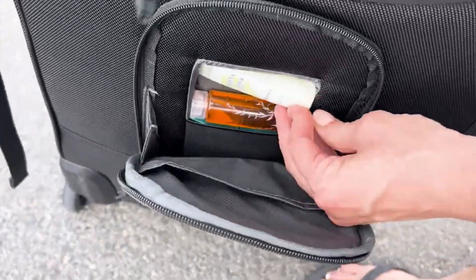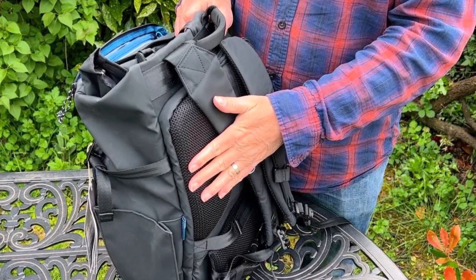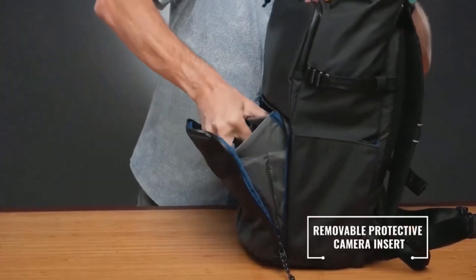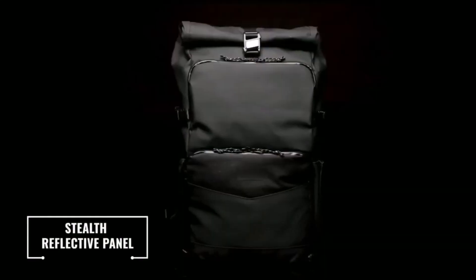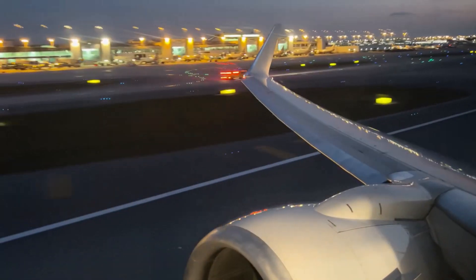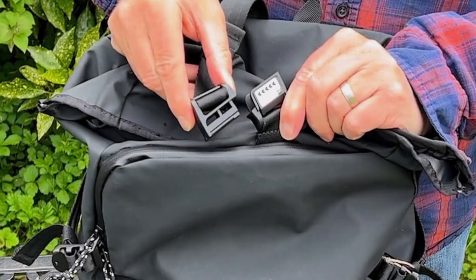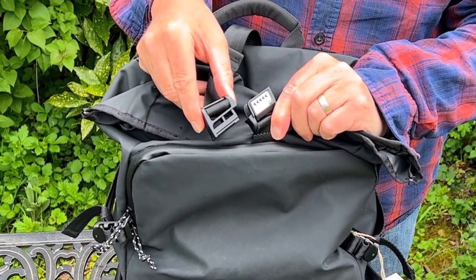During testing, we successfully fit a Canon EOS 650D with an attached 24–70mm f/2.8L lens into the center compartment of the Tenba DNA's lower section. The camera and extra lenses are securely separated and cushioned by removable padding, which can be repositioned using hook-and-loop Velcro strips. Moreover, the entire padded compartment can be lifted out, allowing you to repurpose the lower section for other items and effectively transforming it into an everyday bag.